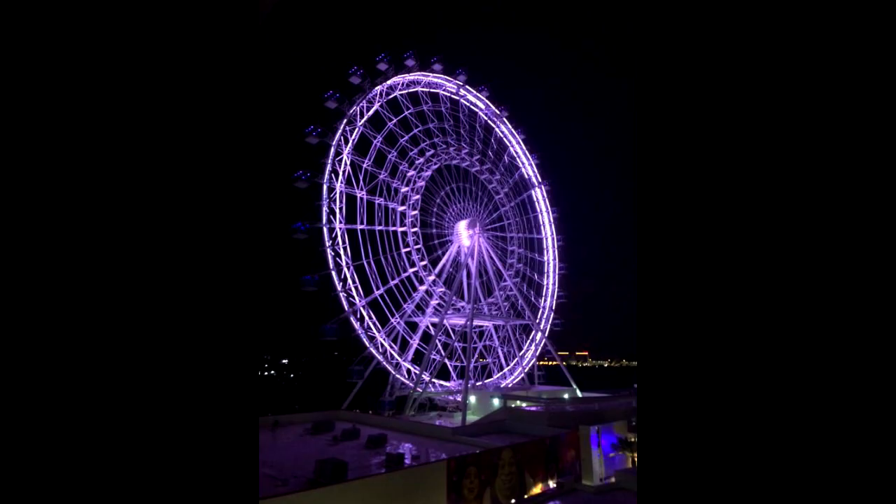That night on April 16th, we were over at the Orlando Eye for the official lighting of the observation wheel — the first time they were lighting it up for the public. They had a great little ceremony there. You can check out our YouTube channel for highlights from that.